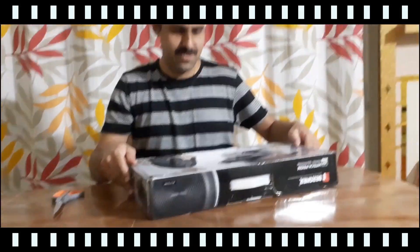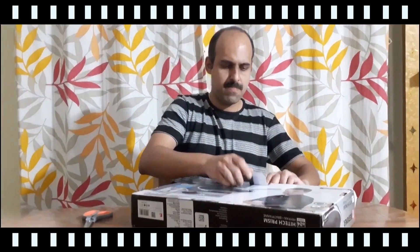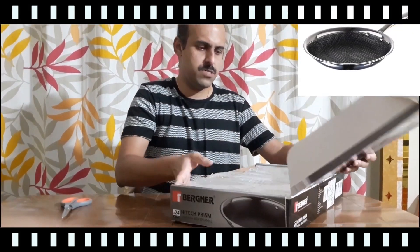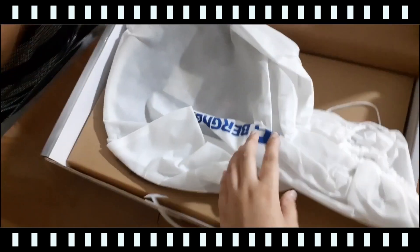This one is the Bergner High-Tech Prism non-stick stainless steel fry pan, 24 cm, induction base, silver. It has the benefit of Tripli non-stick coating.